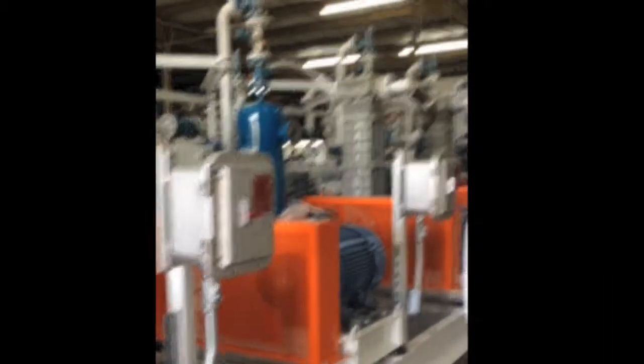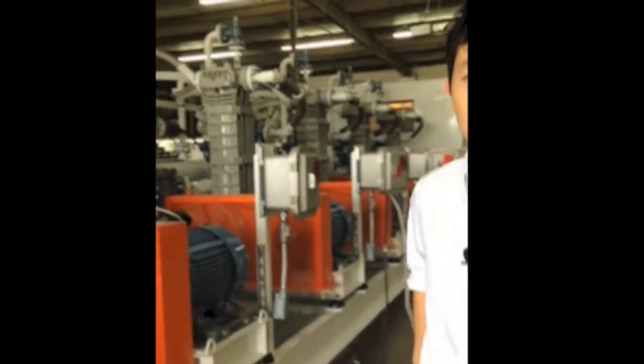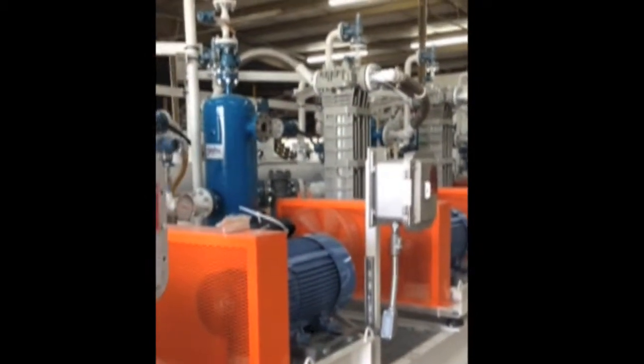What we have here is a six-compressor skid which will be moving compressed gas into trains which will unload propane, liquid propane. Each compressor can push around 60 cubic feet per minute of air, so in total we have 360 cubic feet per minute maximum.